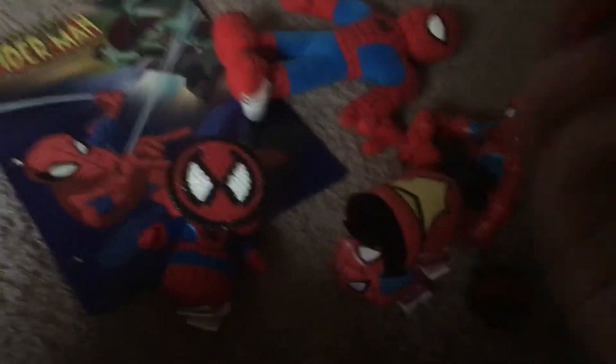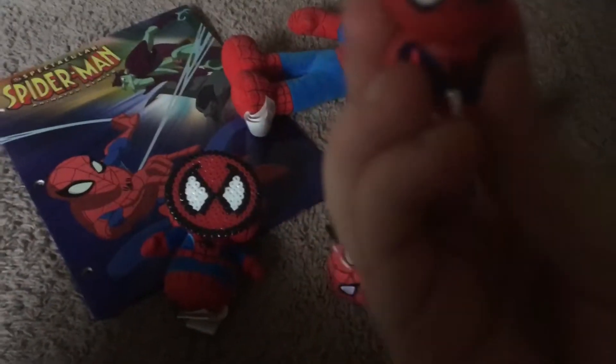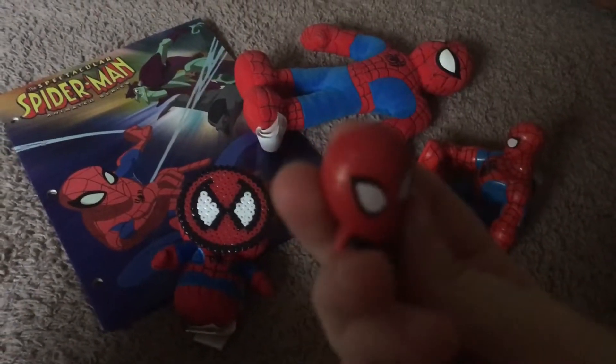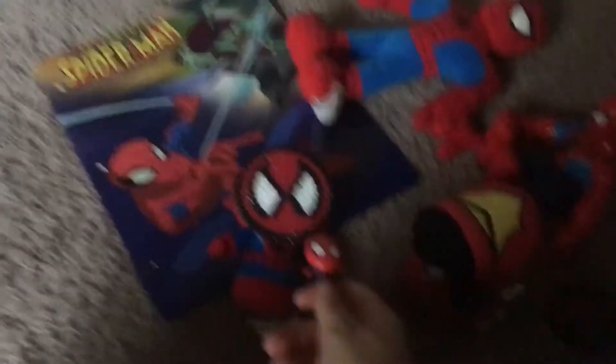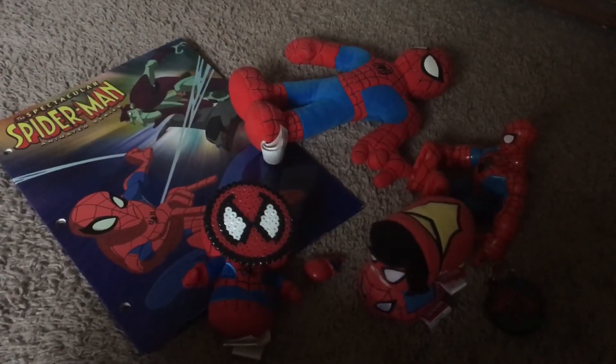And the last thing I got was this little mini Spider-Man — really, really adorable. I hope you guys enjoyed my first ever haul. Make sure to please like and subscribe and comment for more.